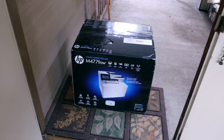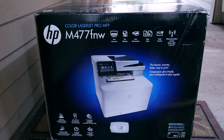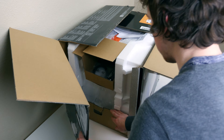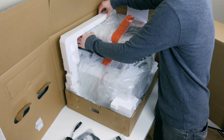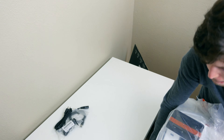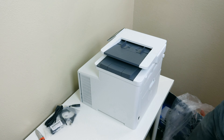They sent me their new M477 FNW Color LaserJet Pro printer, designed for the workplace. Now I don't have a very big workplace — in fact, it's a bit smaller than the last — and I could fill up the room with odds and ends, but the room needs one more area that makes a statement. And I think the HP M477 printer does just that.